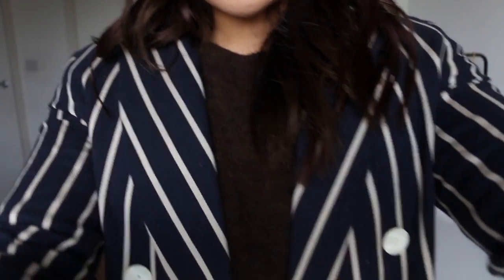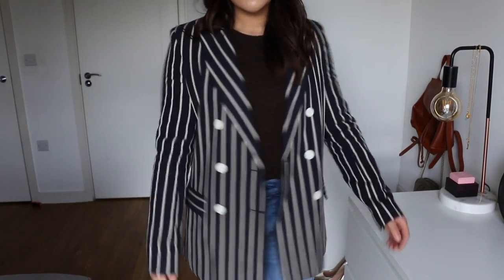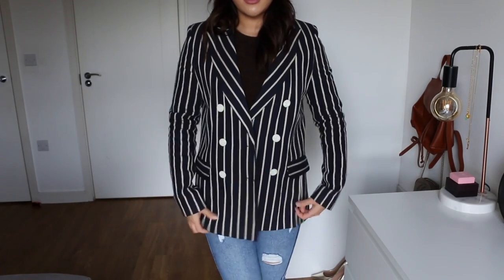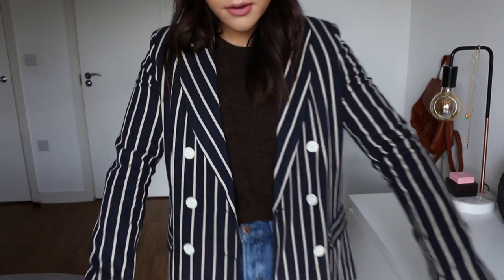I've got two things from Topshop. One is a blazer — a navy and white striped blazer I picked up in the sale. It was part of the summer collection at £75, and when it went in the sale I got it for £35, then there was an extra 20% off making it £28. It's quite a casual style blazer. It looks a bit tight right now because of my chunky jumper, but it's a nice classic everyday blazer and I don't have anything like it in my collection.